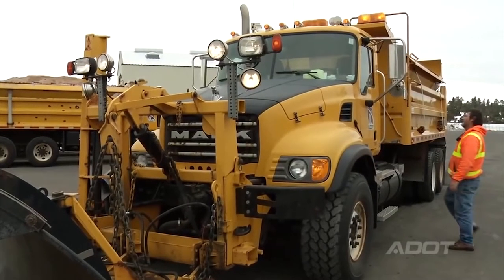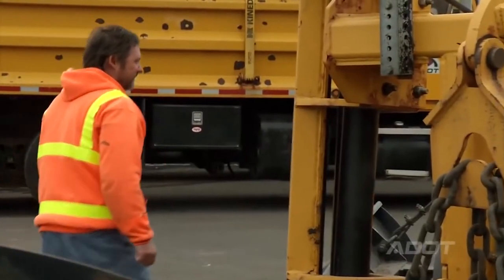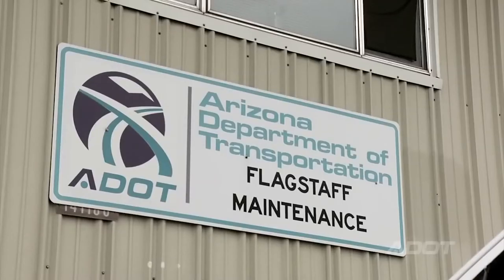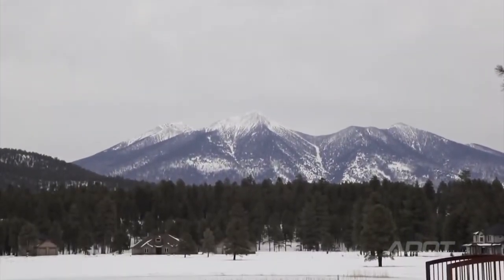Pre-trip inspection — we're having a storm move in on us, so I'm going to check out the lights and all the hydraulics and then we're out on the road. The Flagstaff District is one of 10 engineering districts in the state, but it's one of the districts that receives the most snow.